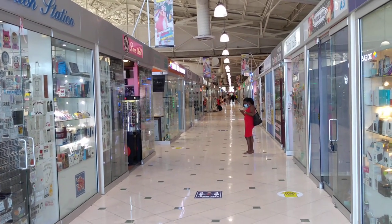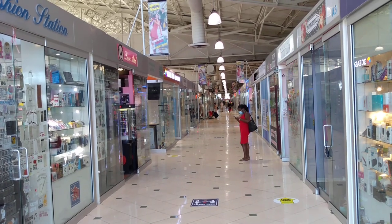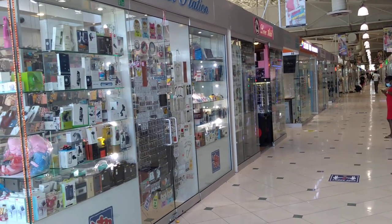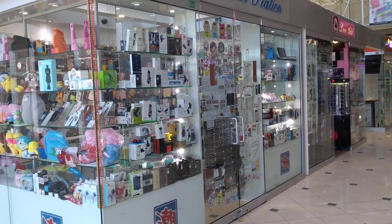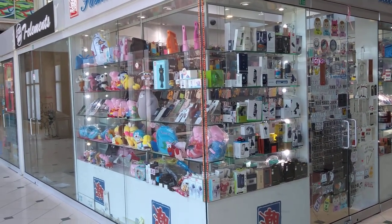Especially, there are many Westerners who also come here to shop. Of course, business is not easy to run, and you will always see quite a lot of empty stores for rent as well.